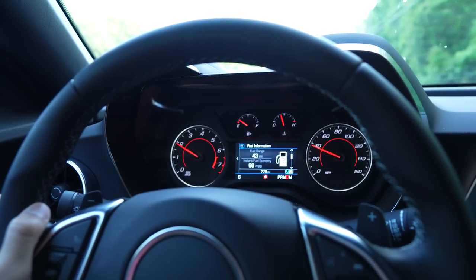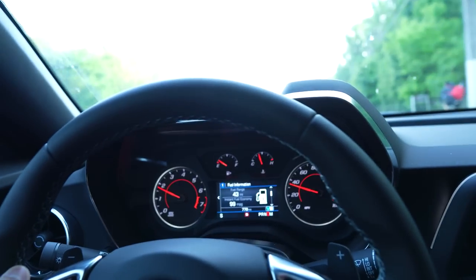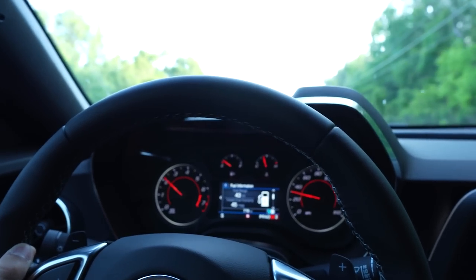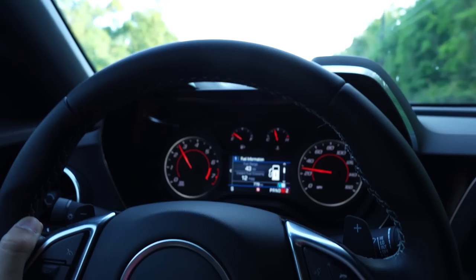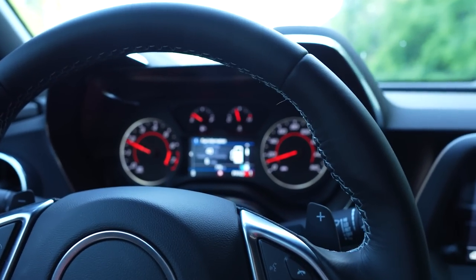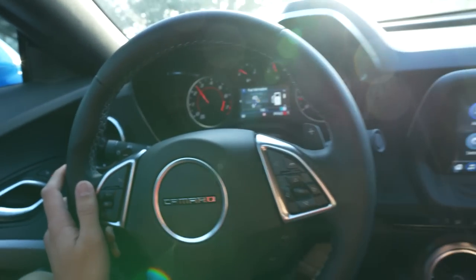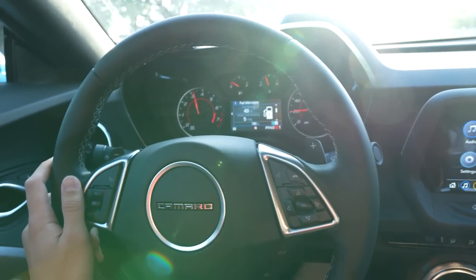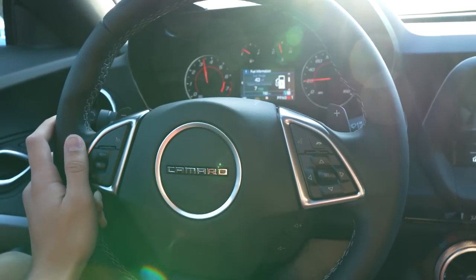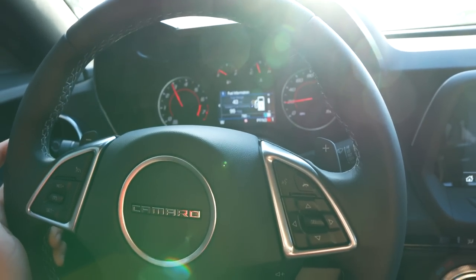One thing I forgot to mention is that this car has a crazy stock burble — this is completely factory. Listen to that. You guys hear that? It burbles a little bit when you let off around 3,000 RPMs. You guys get the idea.